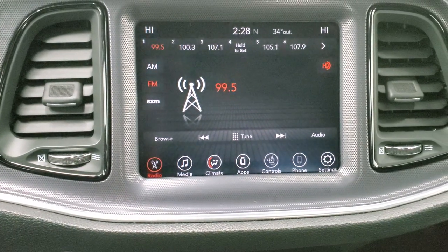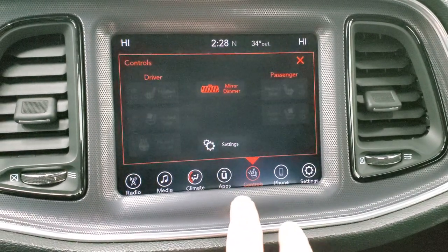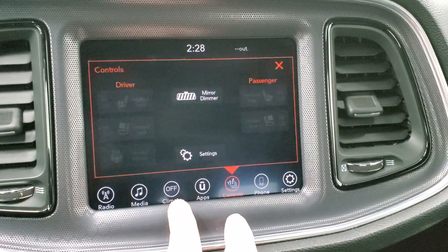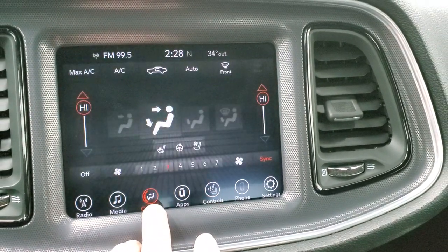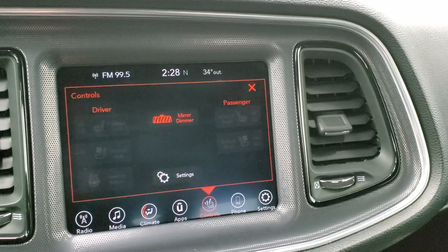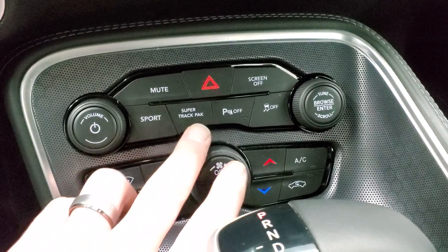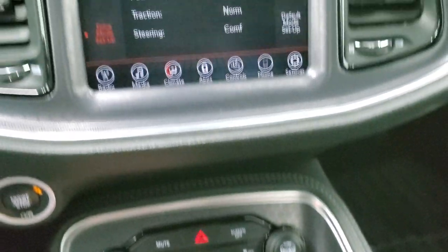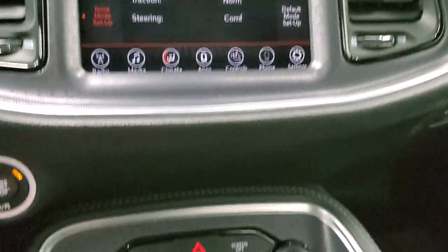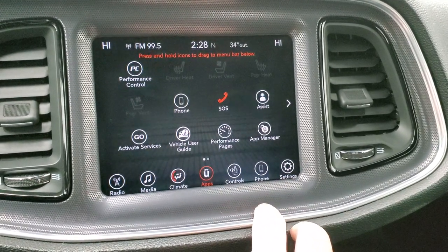This one comes with the 8.4 Uconnect radio with AM, FM, and Sirius XM capabilities. You can also control heated and cooled seats from here, as well as dual climate controls. The backup camera also displays on this screen. Down here you get sport mode and super track pack mode, which sets up launch control and different driving modes. Stability control is down there as well. You also have all your different settings and apps on here, including the performance pages.